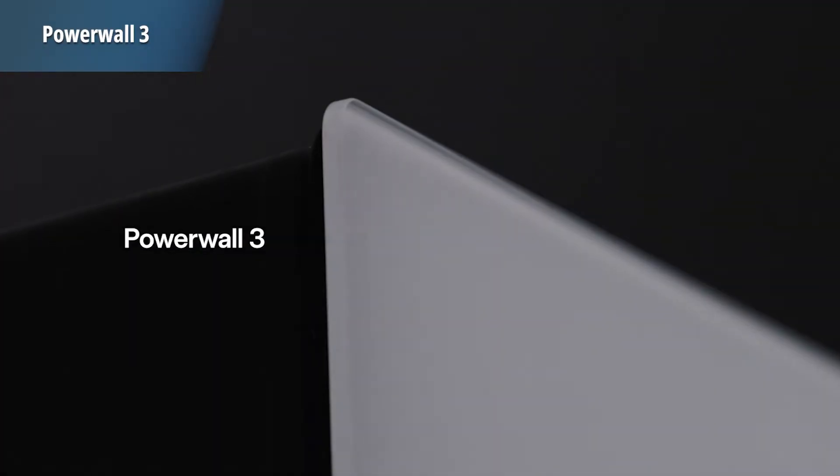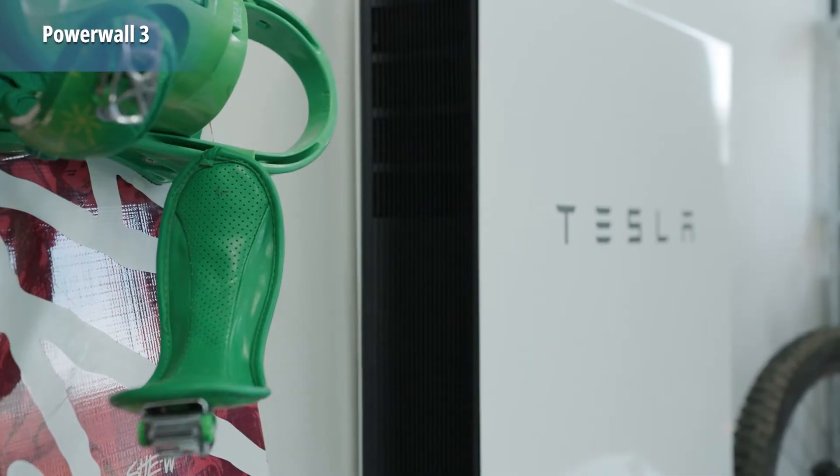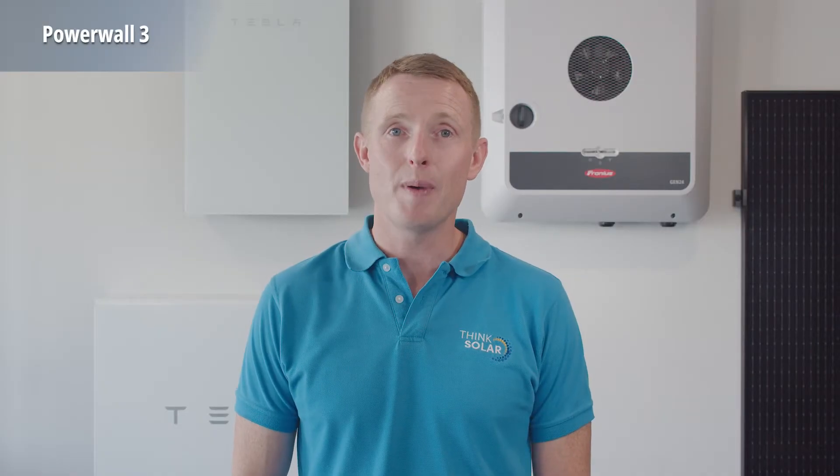Let's start with the Tesla Powerwall 3, one of the most exciting developments in solar technology for 2025. This battery system takes everything customers love about the Tesla Powerwall 2 and makes it simpler and more cost effective. In our opinion, the Powerwall 2 was the gold standard for over six years, with no other products coming close to what it offered. This means you can expect the Powerwall 3 to reign supreme for the same time period, if not longer.